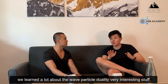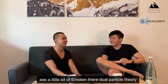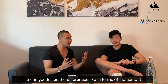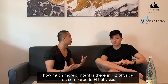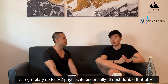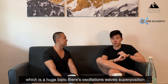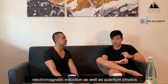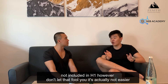In H2 we learn a lot about wave-particle duality — very interesting stuff, a little bit of Einstein there. So in terms of content, H2 physics is essentially almost double that of H1. There's a lot more to study — thermodynamics, which is a huge topic, oscillations, waves, superposition, electromagnetic induction, and quantum physics. It's a huge portion of the syllabus that's not included in H1.